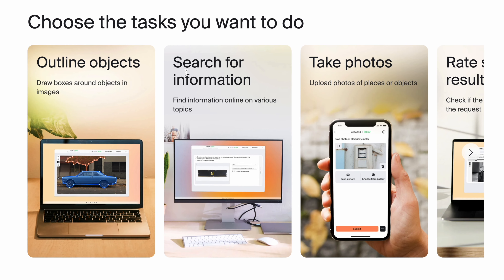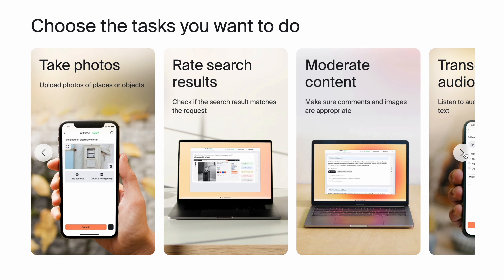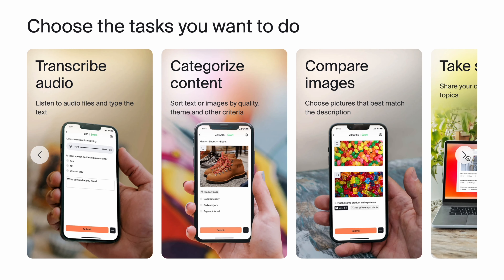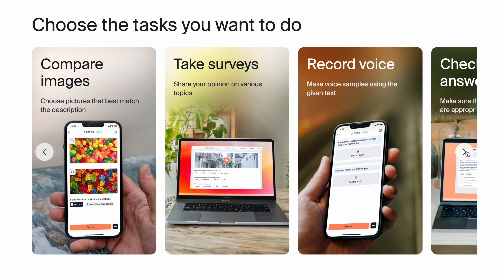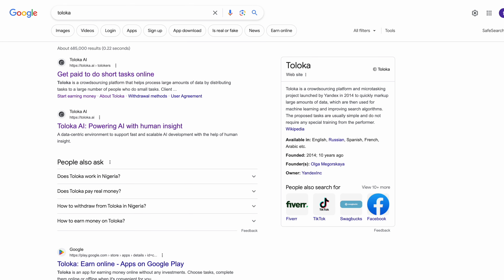Let's find out the tasks available on this platform. As you can see here, you are asked to outline an object, find information online, take photos, rate search results, moderate content, transcribe audio, compare images, take text surveys, record voice, and a lot more. To get started, head over to your browser and type Toloka, and it will bring you up to this page.